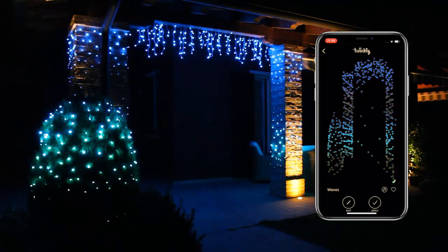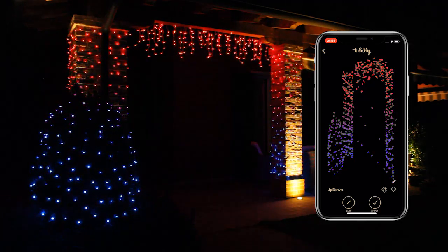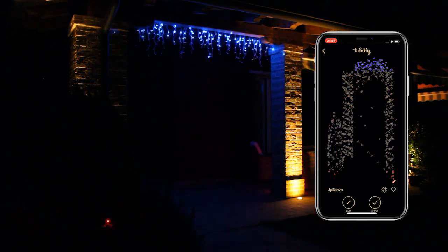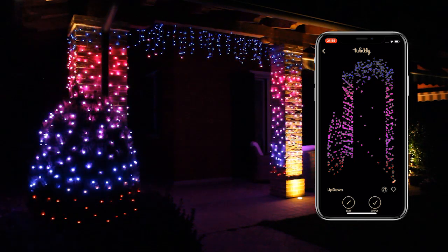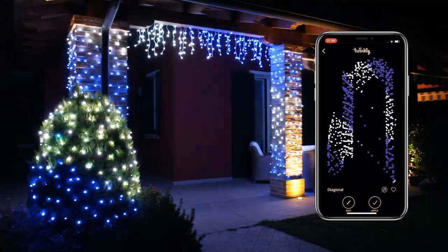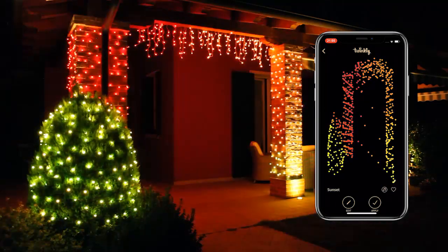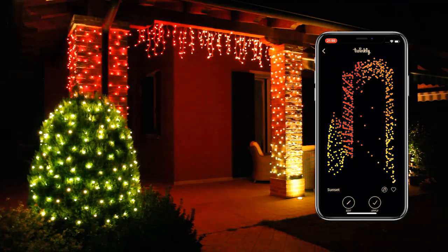Thanks to our patented technology, anyone can create amazing decorations and have incredible results in seconds. Twinkly offers a wide variety of stunning effects ready to be played and customized. We also offer full access to the online gallery, where new animations are always available for download.